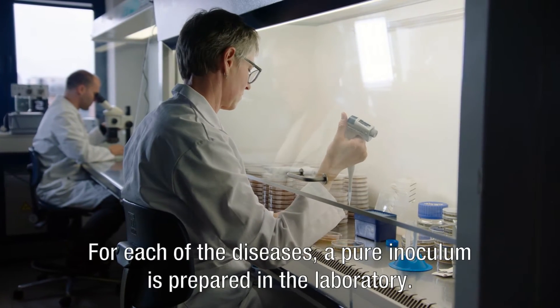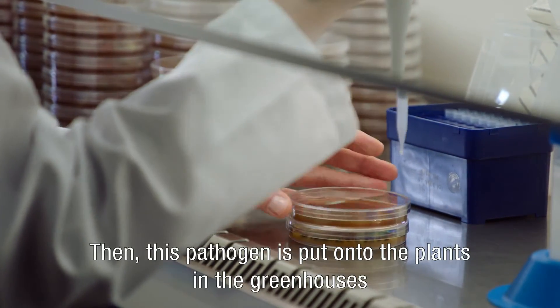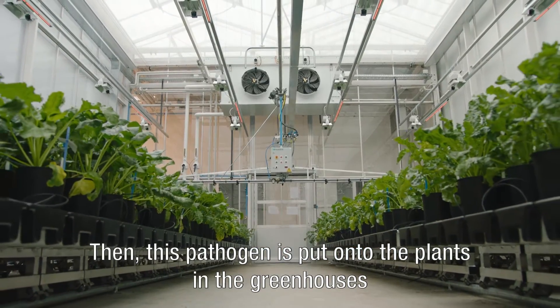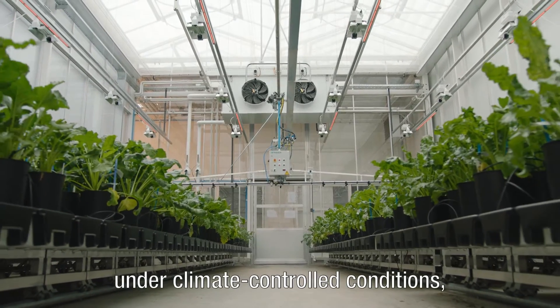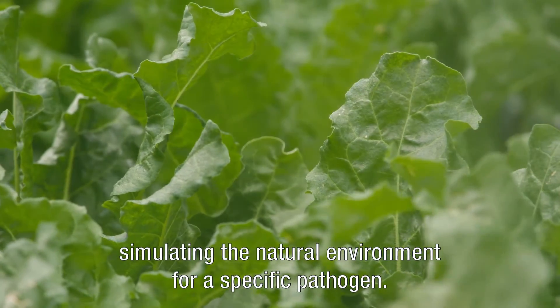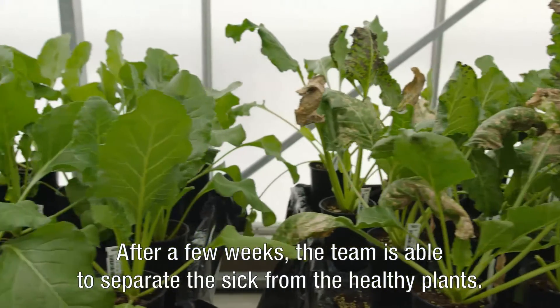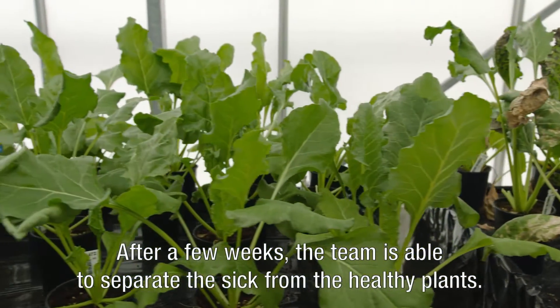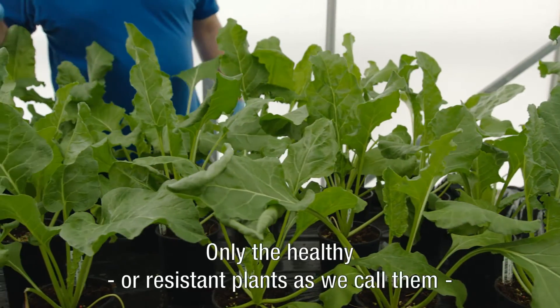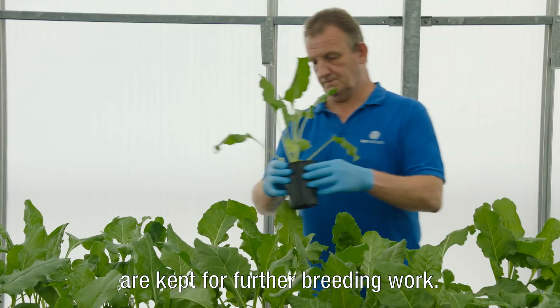For each of the diseases, a pure inoculum is prepared in the laboratory. Then, this pathogen is put onto the plants in the greenhouses under climate-controlled conditions, simulating the natural environment for a specific pathogen. After a few weeks, the team is able to separate the sick from the healthy plants. Only the healthy, or resistant, plants are kept for further breeding work.